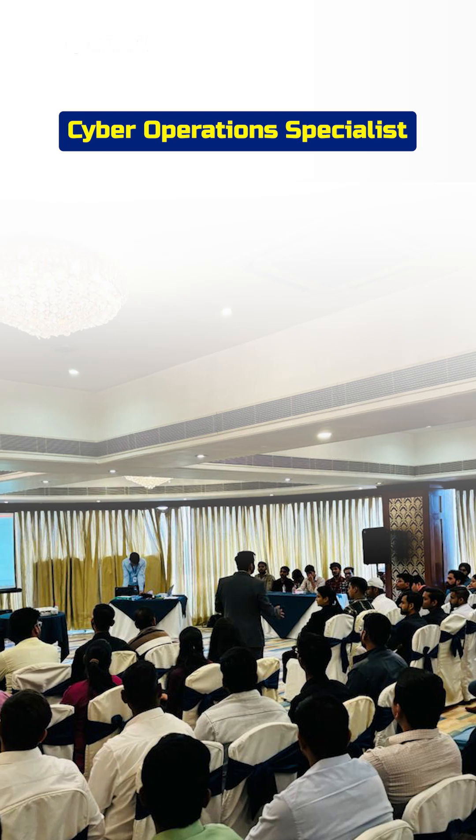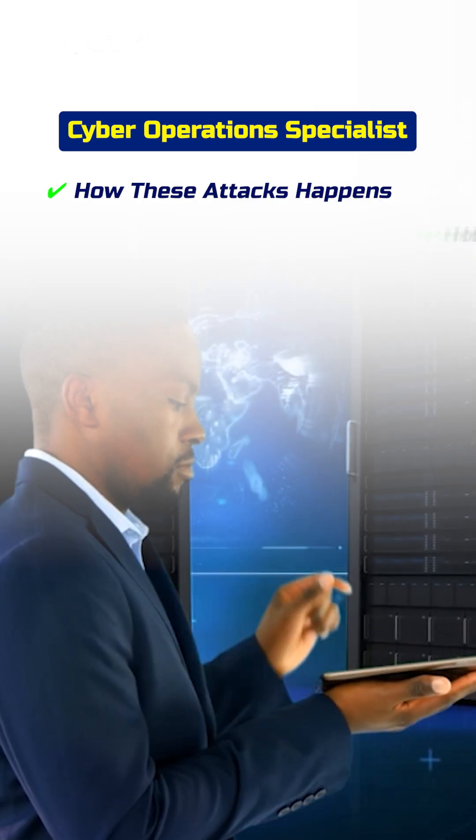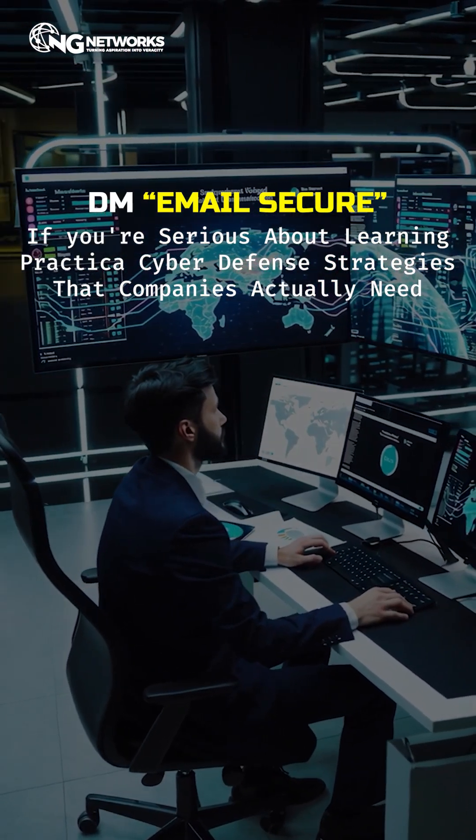That's why in our Cyber Operations Specialist course, we cover exactly how these attacks happen and, more importantly, how to detect and prevent them. DM 'email secure' if you're serious about learning practical cyber defense strategies that companies actually need.